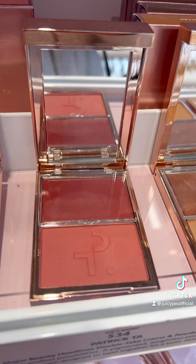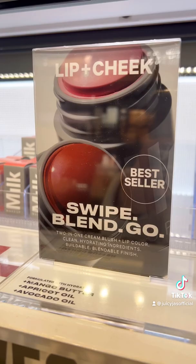You cannot go wrong with the Patrick Ta blush duos. I love the fact that you get a two-in-one product — basically a cream and a powder — and the formula is so luxe. Another really good cream blush is the blush stick from Milk Makeup; I love all the shades.